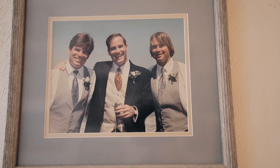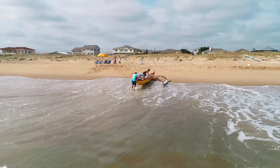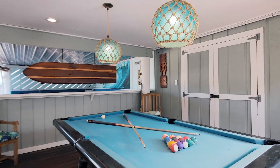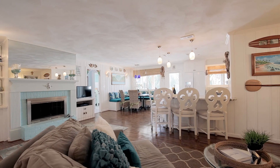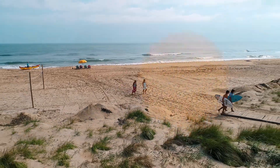We've had hundreds if not thousands of family gatherings. We've had weddings here. We've had celebrations of life here, and it's something that we'll never forget and will stick with us forever. I think the next family can expect continued family gatherings and experiences and memories that will be generated from this home. It's a very emotional experience, but it's really just a passing of the torch.